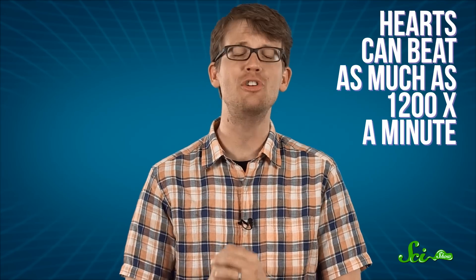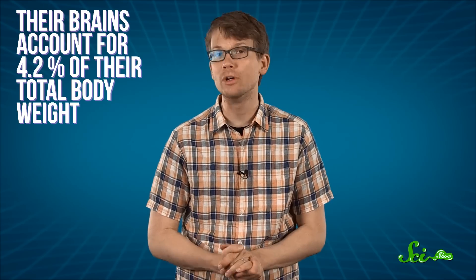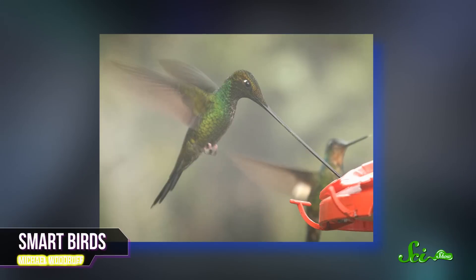This savings in body mass allows hummingbirds to invest in bigger, more efficient hearts that can beat as much as 1,200 times per minute. Their brains, meanwhile, account for 4.2 percent of their body weight — the largest proportion of any bird — which helps them remember where every flower in their territory is and how long each one will take to refill with nectar. Research has shown that they can even remember which individual human is the one who fills up their feeders.